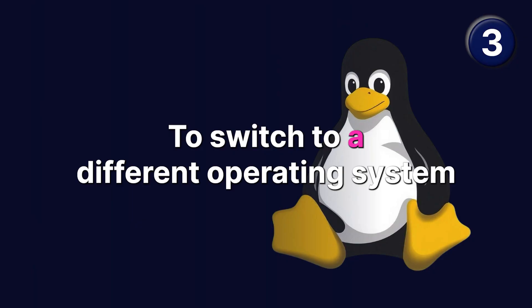Third is to switch to a different operating system. Maybe you can use Linux or Ubuntu — there are a few different ones available. You'll probably need to understand what you're doing and make sure the hardware is compatible.